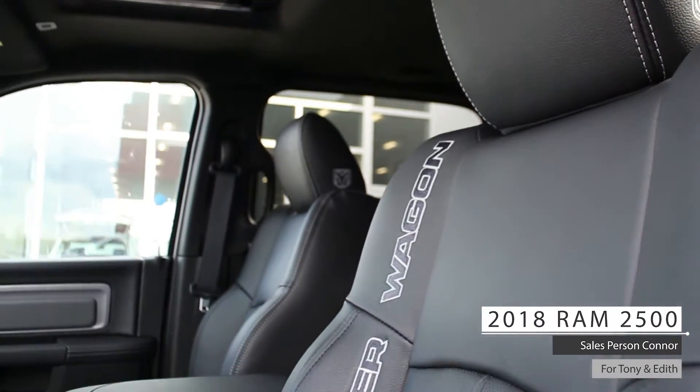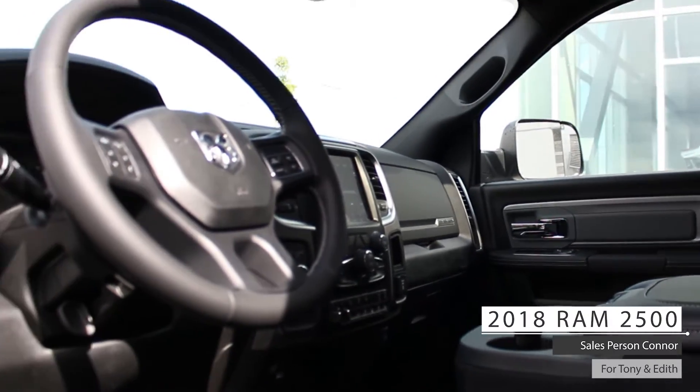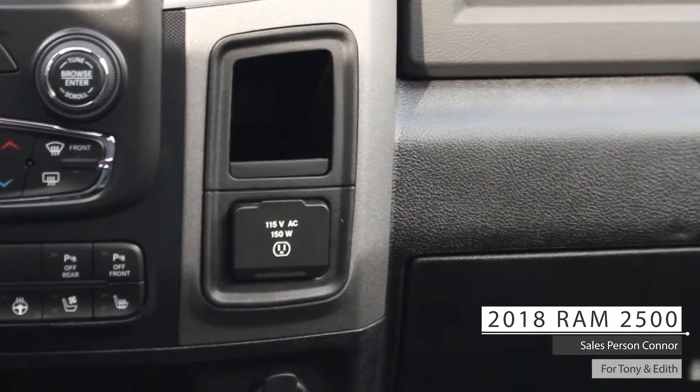As well as Tony and Edith, the interior features premium stitched leather seating with power directional and lumbar adjustment, memory seating, heated and ventilated seating, heated steering wheel, and a dual zone climate control system.